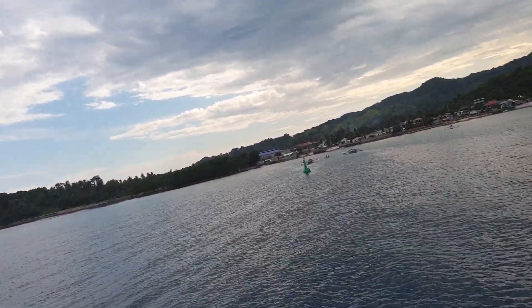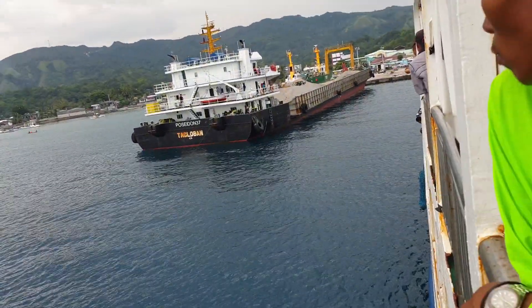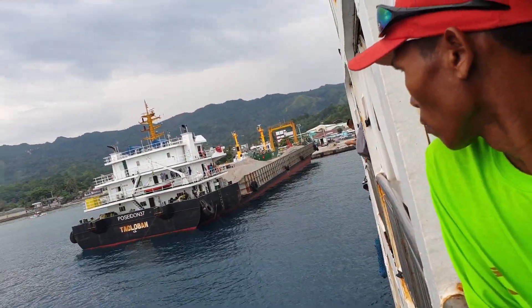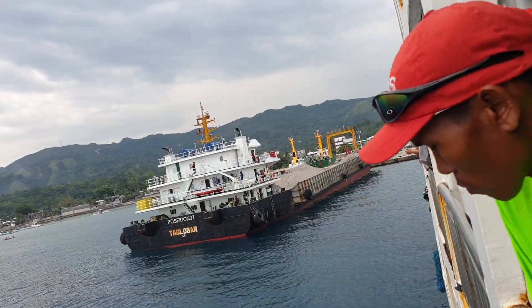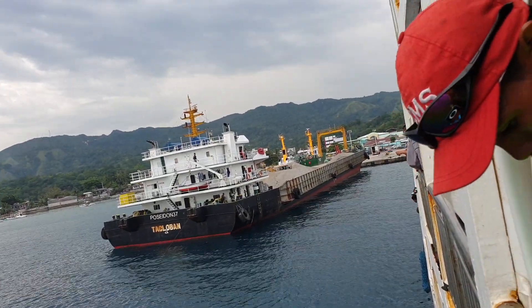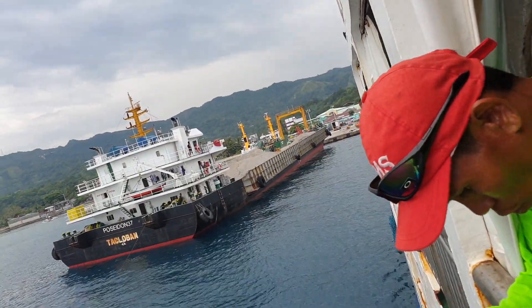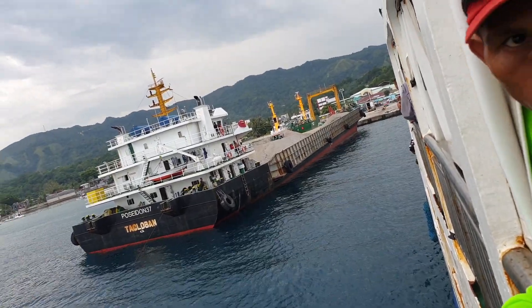This is one of the islands in Bohol, where we have the pier here. The ship comes from Cagayan de Oro. We have the cargo ship here.